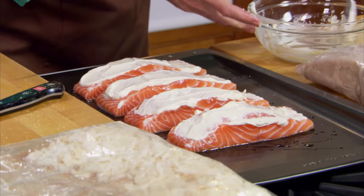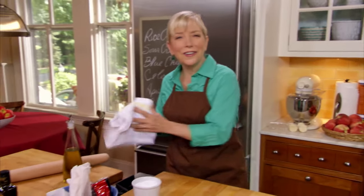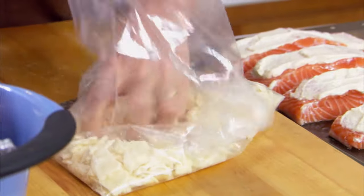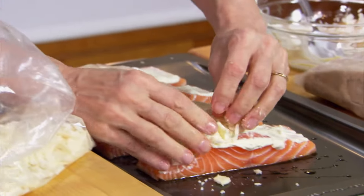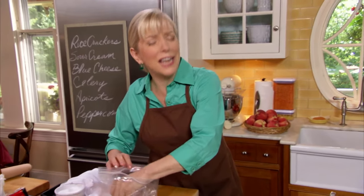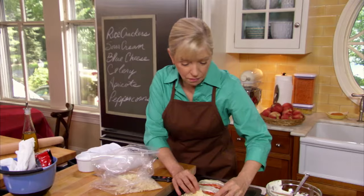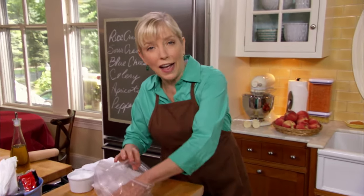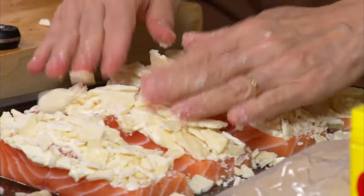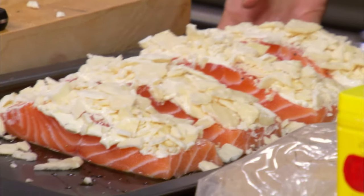Salmon has no connective tissue, so it's very tender all the way through. What the crackers do is provide a contrasting, crunchy texture on top of the fish — and you could do this with any fish. The general rule when you bake fish at 400 degrees is for every inch of thickness, cook the fish about 10 minutes. Because it has no connective tissue and not a lot of fat, it can dry out really quickly. There's the gang going into the oven. We're going to check in about 10 minutes.